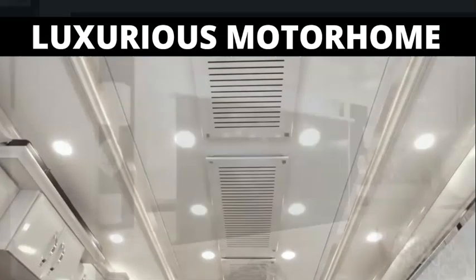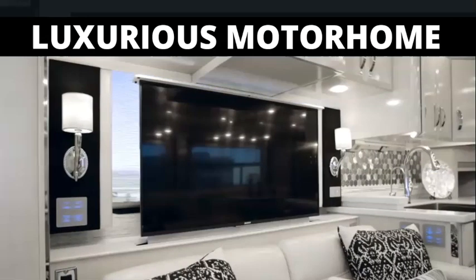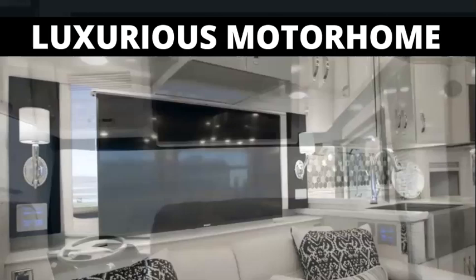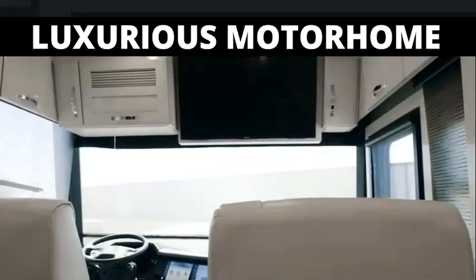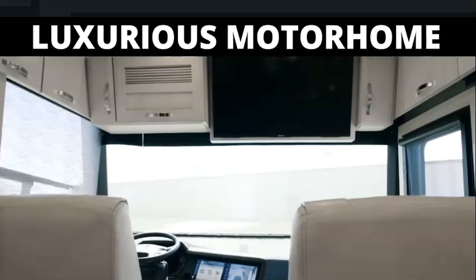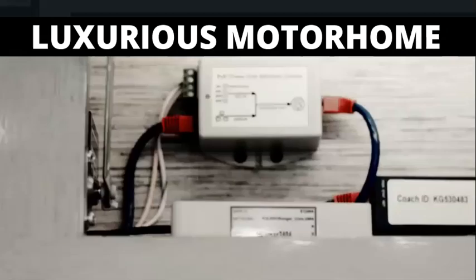Cutting-edge electronics begin with both retractable and overhead-mounted Sony 4K UHD TVs, a Blu-ray player, and a Bose SoundTouch 300 soundbar, with a Sony tablet enabling you to control most cabin functions. And for streaming your favorite movies and shows, a Wi-Fi signal booster comes standard.